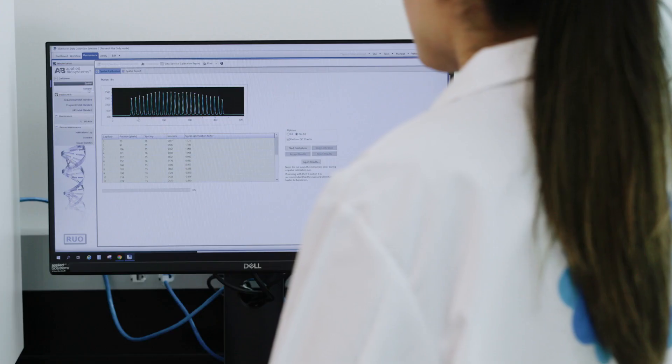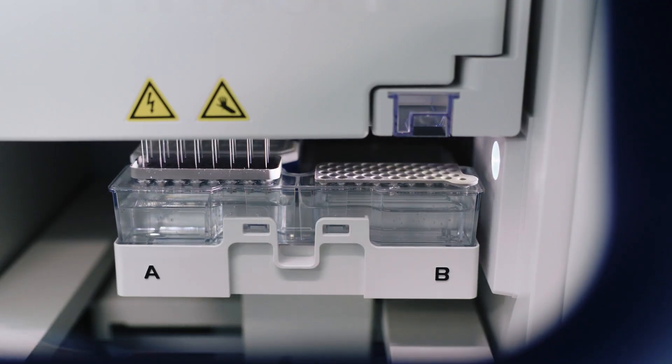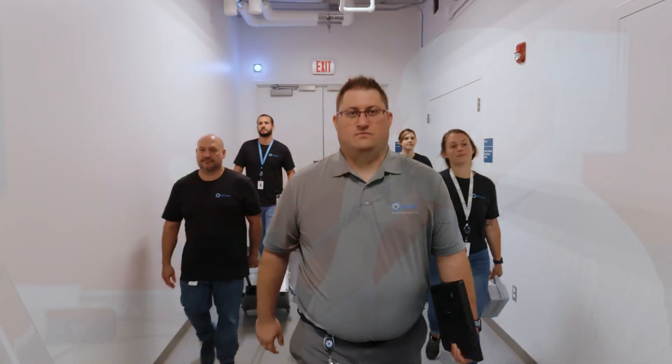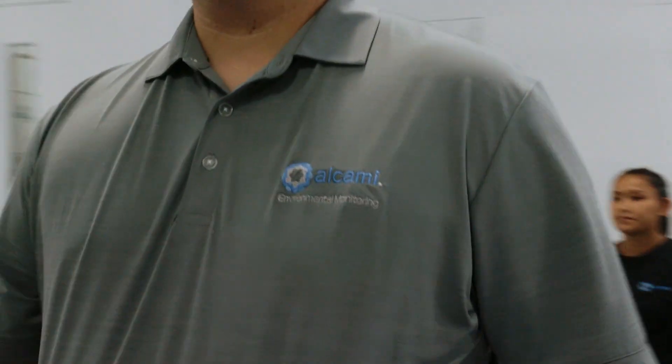We provide emergency sampling assistance to support your remediation efforts in case of unfortunate events such as failure to HVAC systems, power outage, or breach of cleanroom integrity. Our experienced environmental monitoring team is here to help you with any of your cleanroom needs. Together we can make a difference in the lives of the patients that we serve.